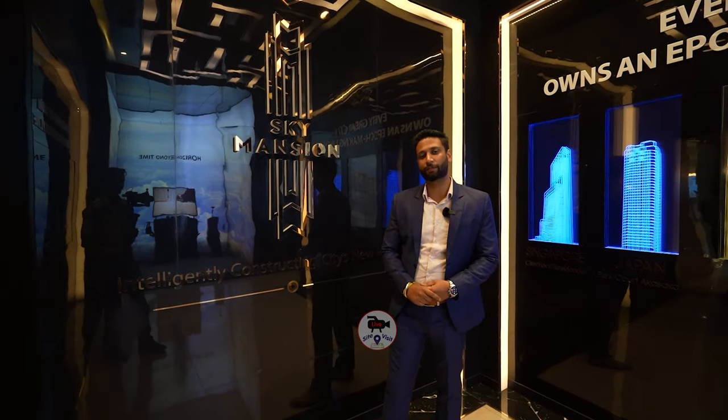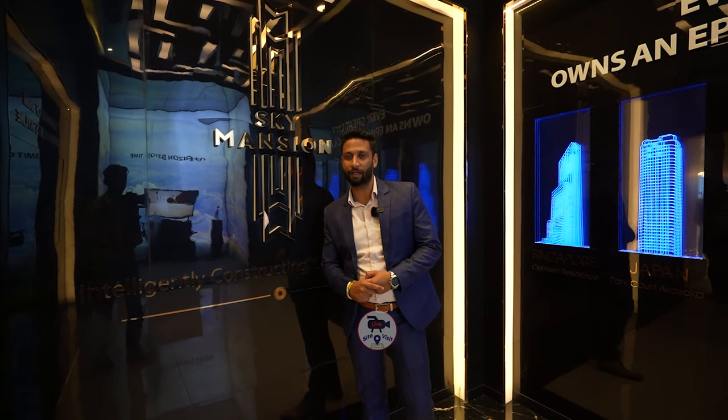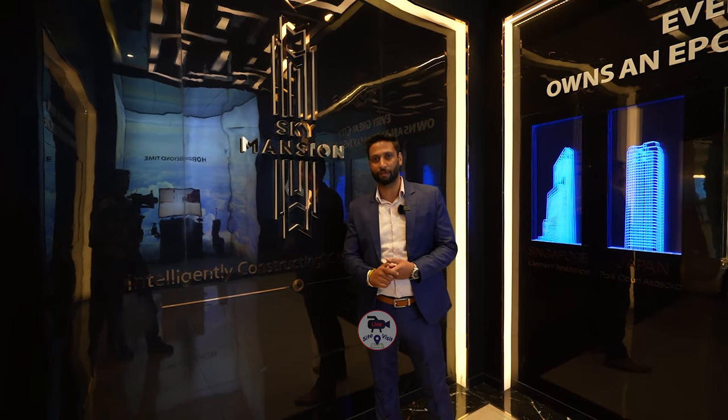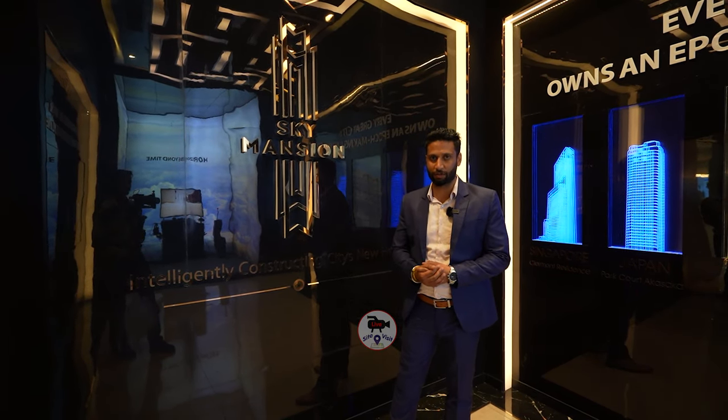Hello everyone, my name is Tanuj. Welcome to LiveSiteVisit. Today I'm going to present my project Risland Sky Mansion, which is in South Delhi, Chattarpur location.